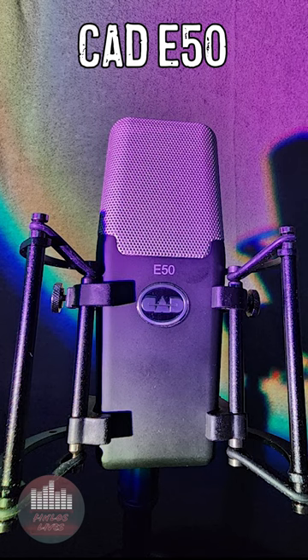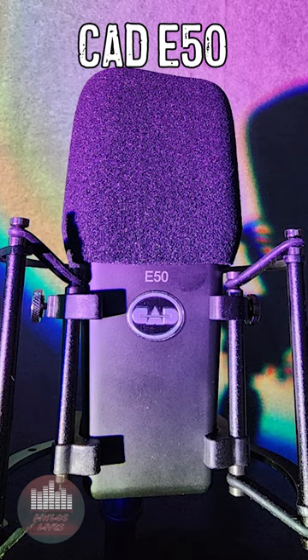CAD can be hit or miss with the quality of their microphones. On the top end you've got classics like the E100S, but then there are some pretty questionable low-end dynamic or condenser, really cheap mics — but this one is really hitting a sweet spot.